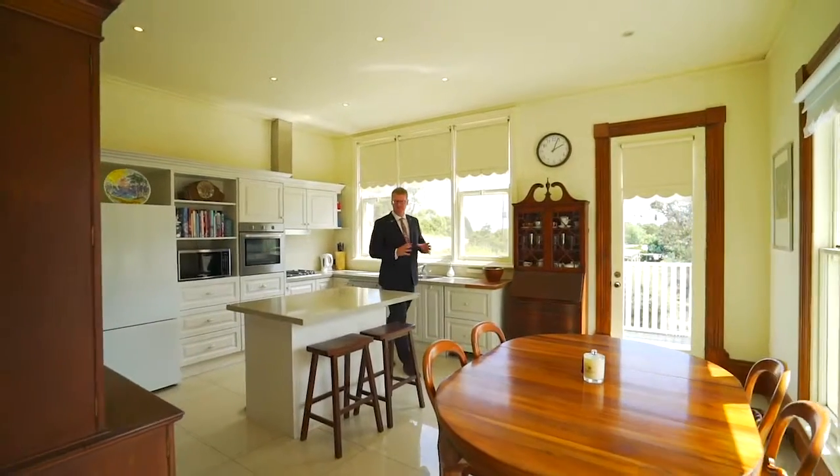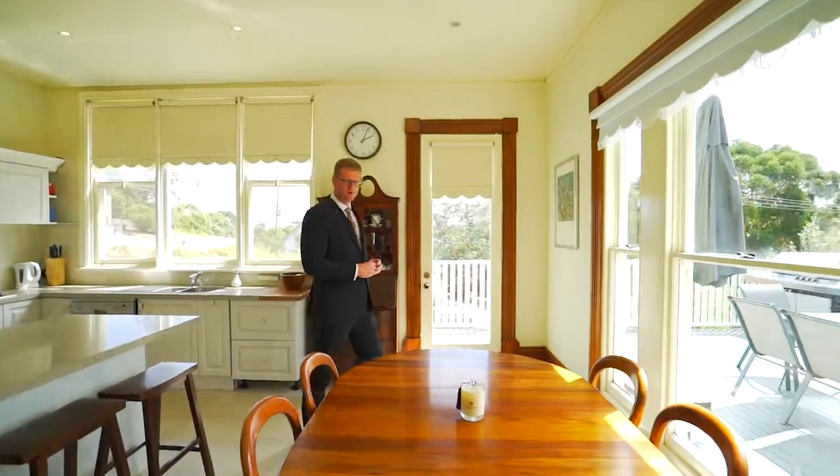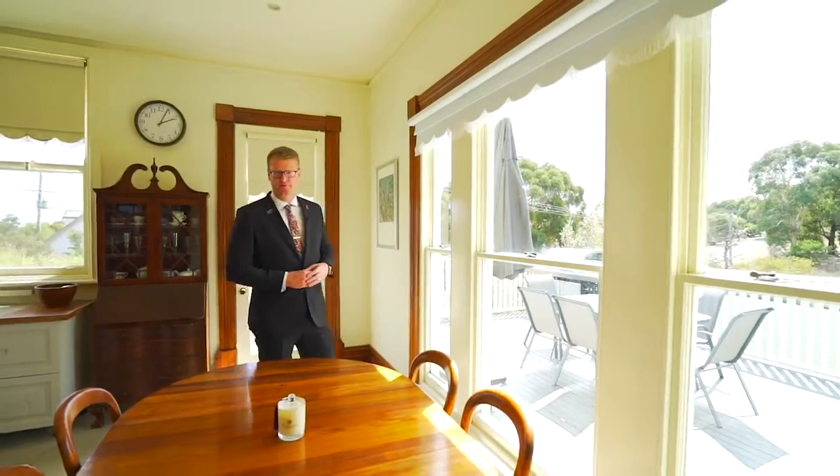This stunning kitchen is a key feature to the property that captures the beautiful views on offer and flows onto the informal living area.